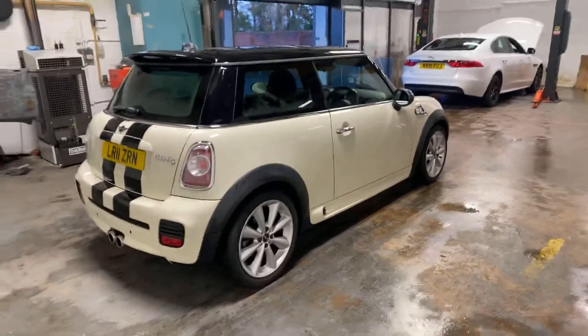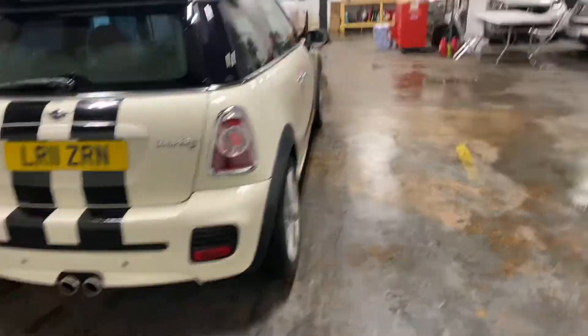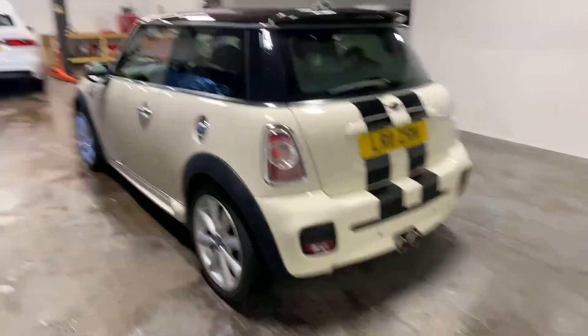Let me just show you the general condition of this car, take you round the back — pan out a bit so you can see it in its full. It's got the rear park assist.